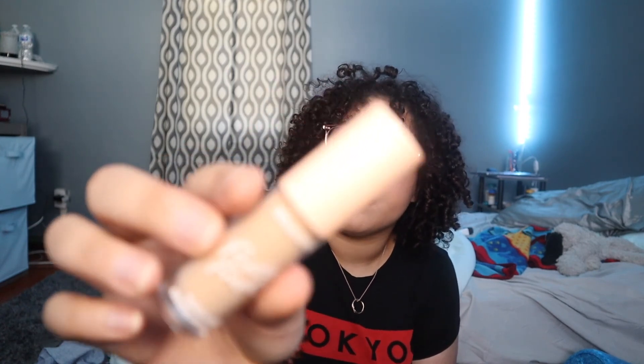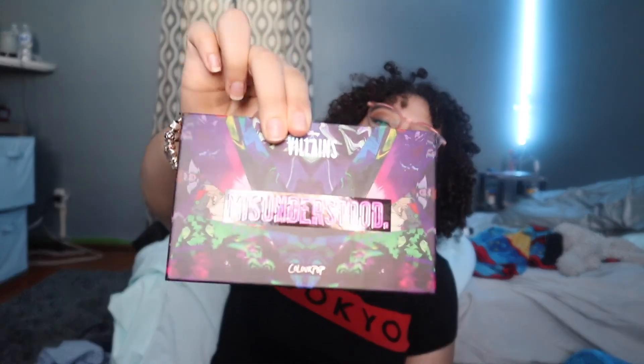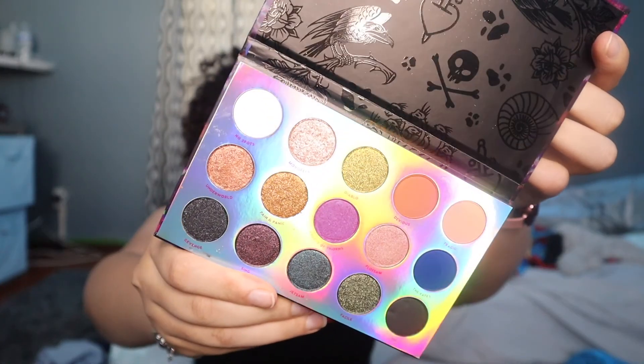I got their Hyaluronic Creamy Concealer — pretty fresh line. Then Elf's Poreless Putty Primer. I got a bundle because it was on sale — their princess palettes. The first one is a pressed powder palette called Misunderstood; they're Disney Villains themed. This is what the palette looks like. Pretty.